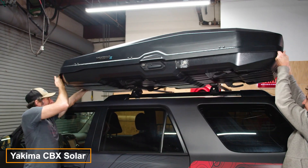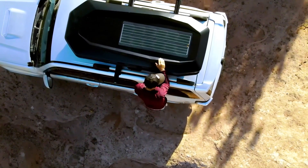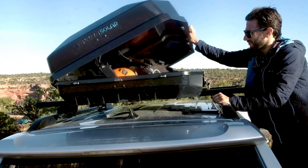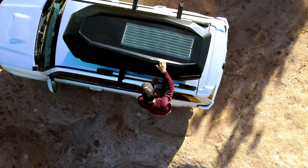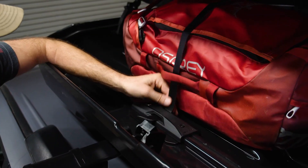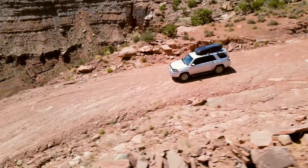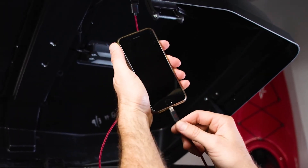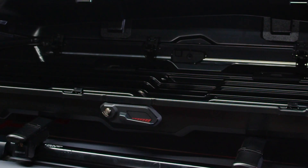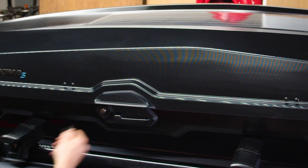An American manufacturer has introduced a multifunctional solution for transporting cargo on your car roof. This 16 cubic foot box is perfect for carrying sports gear, including bags, tents, and sleeping bags. Its internal strap system ensures that all items remain secure during your journey. Notably, the box features integrated solar panels on the roof, allowing you to charge your gadgets on the go, making it an excellent choice for extended trips. The price for this product is $1,500.